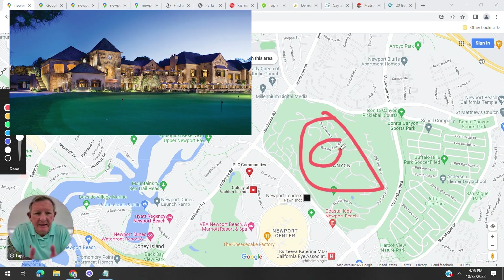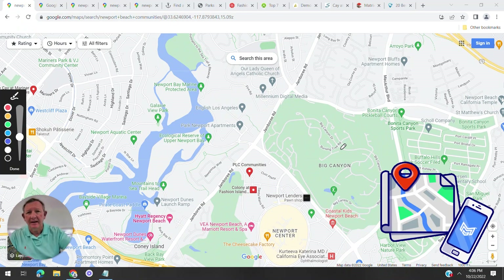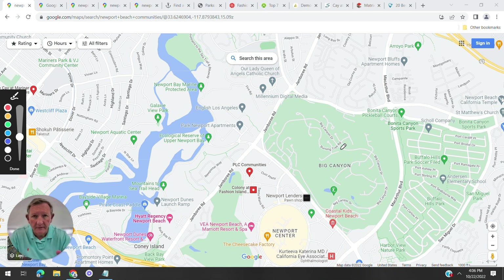Big Canyon is one of the most prestigious communities in Newport Beach. People spend four to five million, even up to seven million dollars for a home there, and a lot of times they'll tear it down to the studs and completely renovate it because the homes are older but they're in a golf course community. Don't forget to also watch our map video on Shady Canyon in Irvine — another wonderful exclusive golf course community.